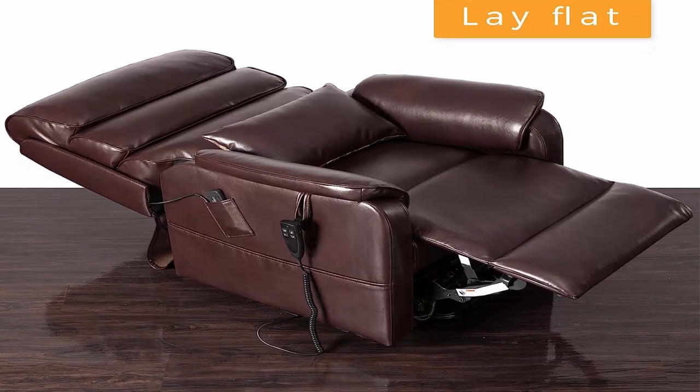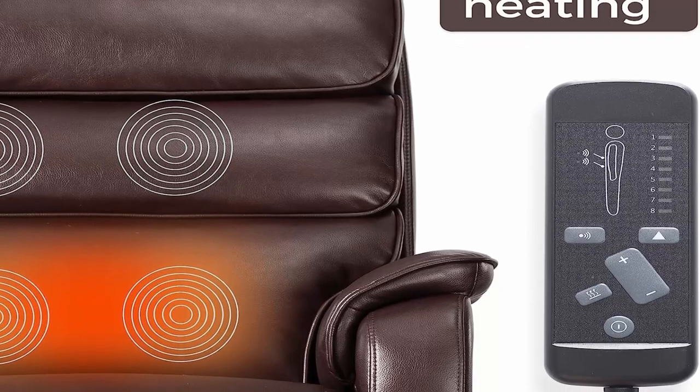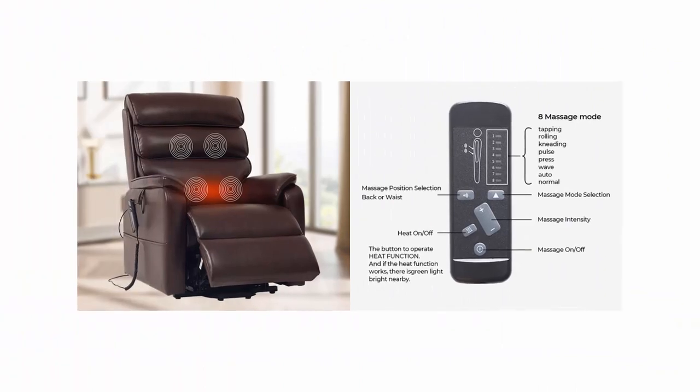Warranty: electronic components — motor, transformer, remote controller: 1 plus 1 year. Cover — fabric, PU/PVC leather, top grain, etc.: 3 years.